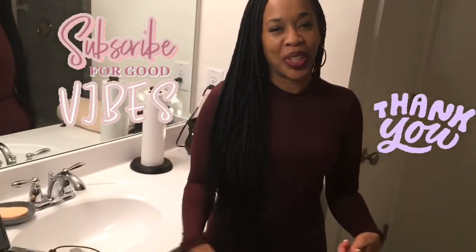Have a good one! Hey guys, if you like my video, comment below, like, and subscribe.